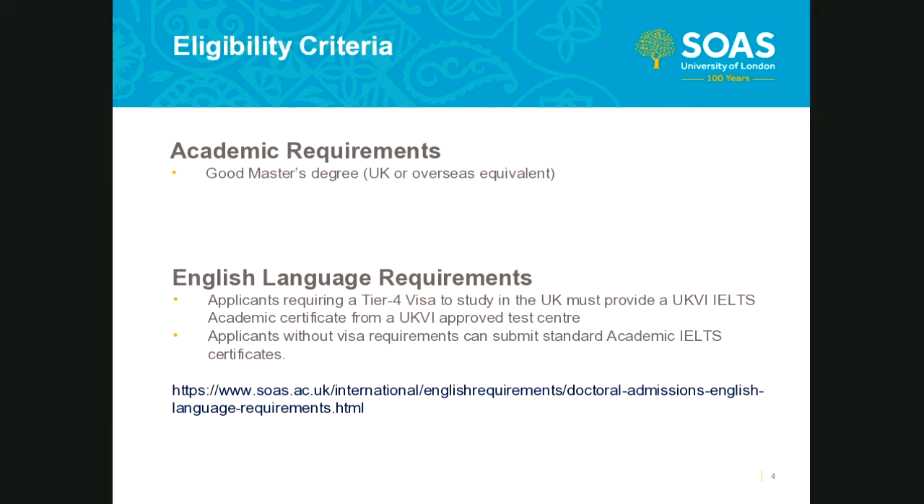Regarding our English language requirements, we set our requirements at a higher level than required for undergraduate or postgraduate taught programs. It is important when reviewing our requirements that you ensure you're referring to the doctoral school admissions pages. Please also note that we do not consider a request for an exemption of the English language requirement made at the application stage. If your application is successful and you believe you have grounds for a case, it may be submitted to us at that time.